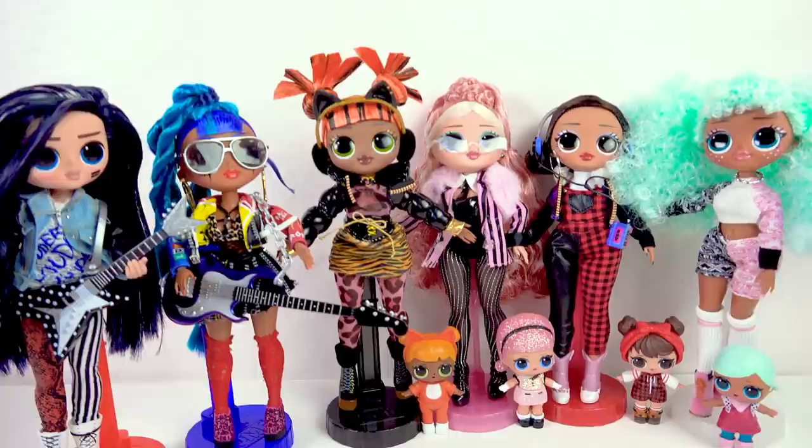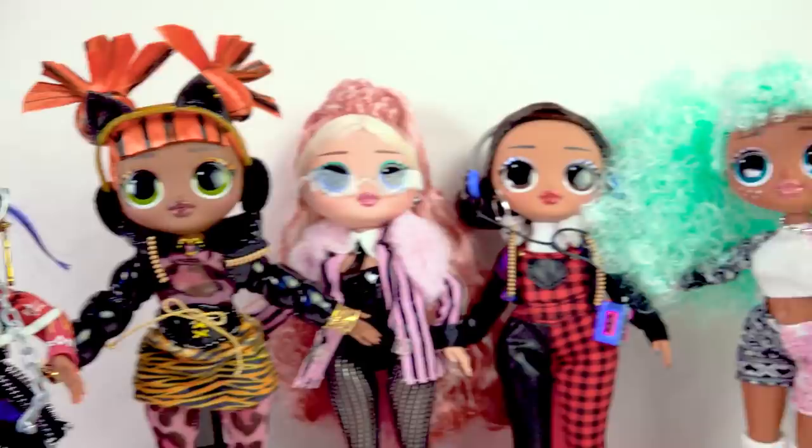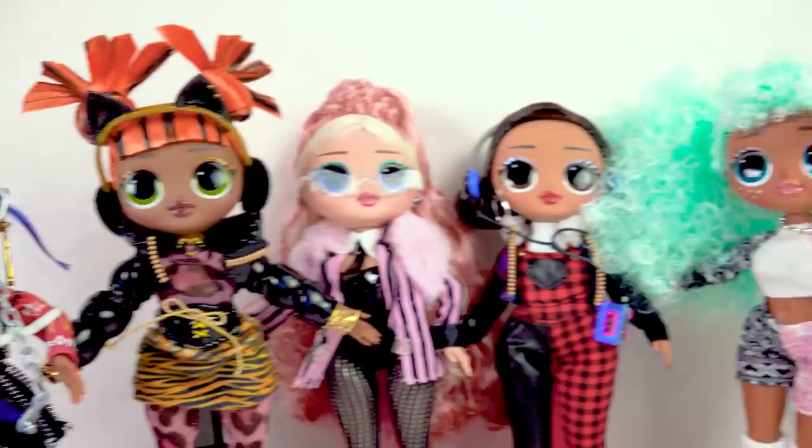Here they are — the newest OMG that I'm adding into my collection. I still cannot get over the OMG Boy doll. I cannot wait to see what other boys they add into the collection. Let me know your thoughts below about these dolls. Do you own any as part of your doll collection? I'll see you guys in my next video. Bye!